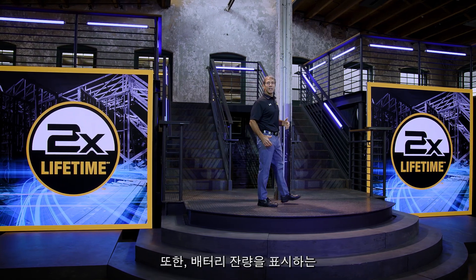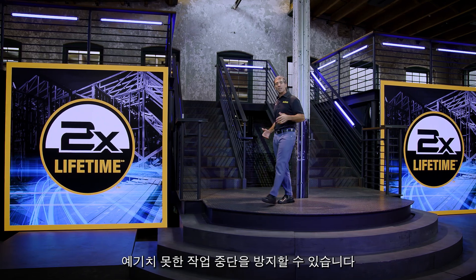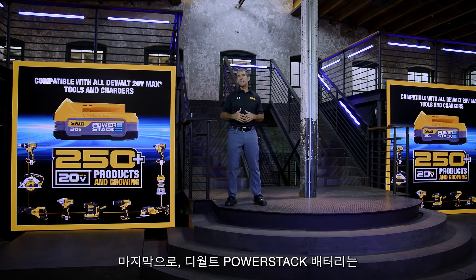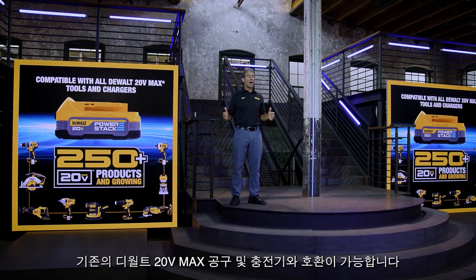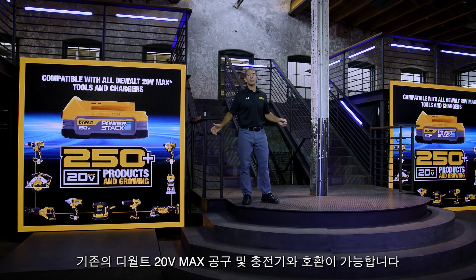It also includes an LED fuel gauge that displays the battery's state of charge, helping to avoid downtime for the user. And finally, the DeWalt PowerStack battery is compatible with all DeWalt 20V Max tools and chargers.